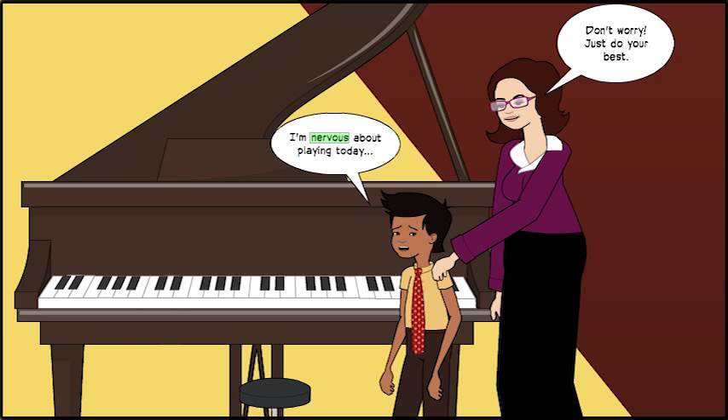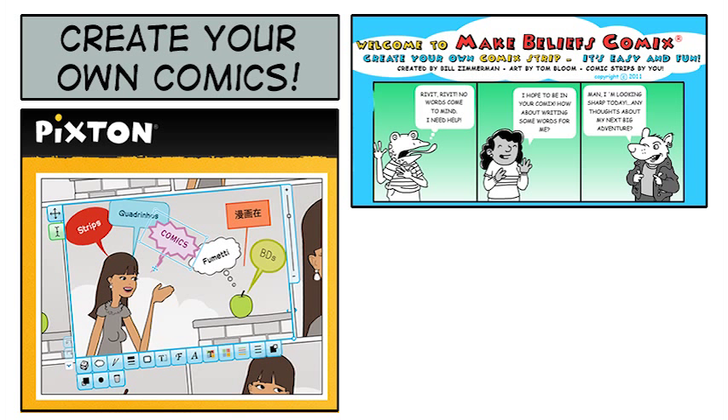Thanks to free websites and apps like Make Belief Comics, Pixton, and GoAnimate, it's easier than ever for students to write their own comics as well.